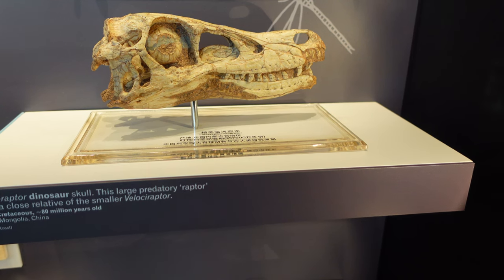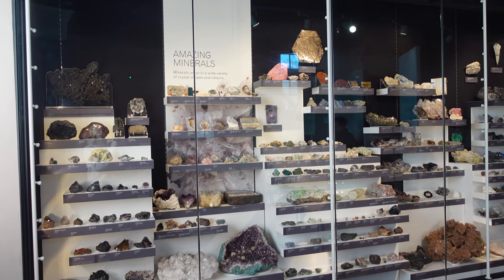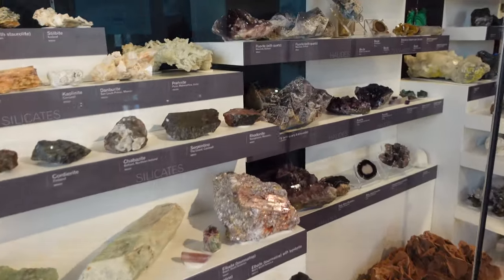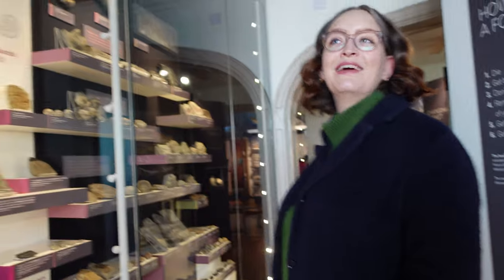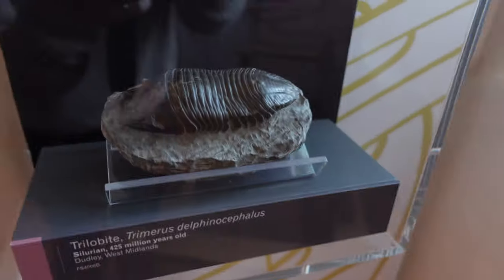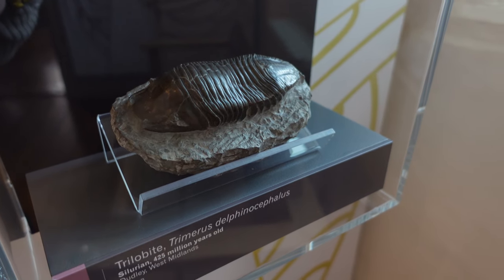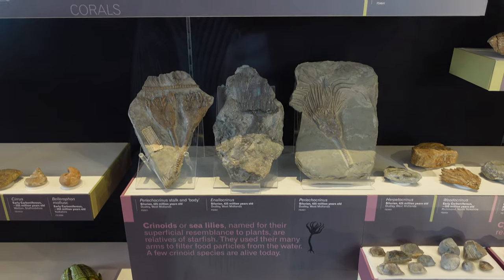This is a raptor skull — 80 million years old. Amazing minerals — these are so beautiful. 425 million years ago, Nottingham was located near the South Pole! I didn't know that, that's crazy. 248 million years ago, 90% of species died out, including the bug-like trilobites. And this fossil is 425 million years old.